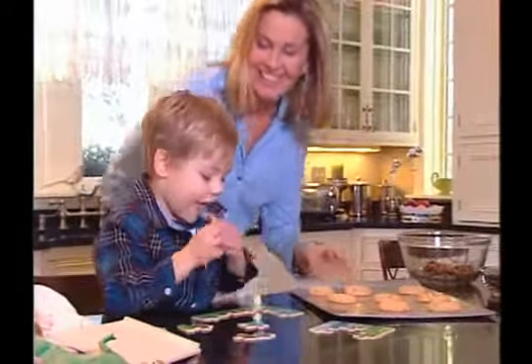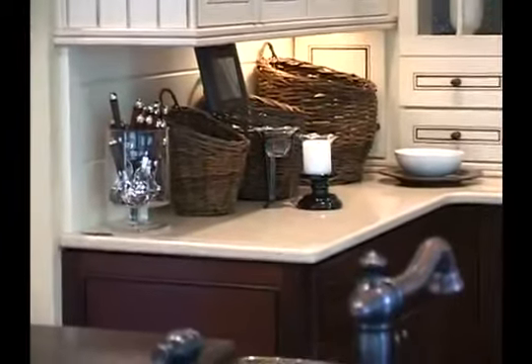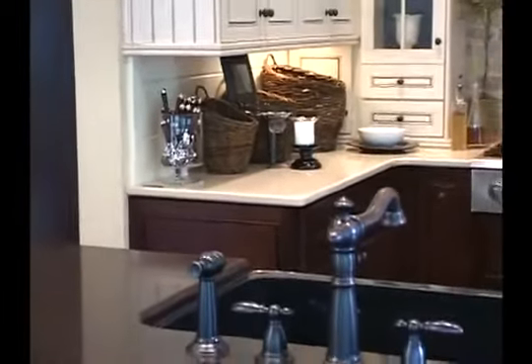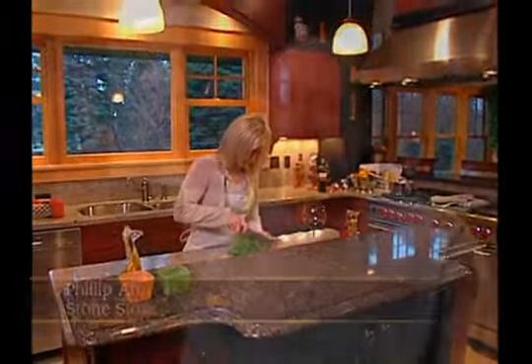Hello Americans, this is Paul Harvey. Susan Anderson, Cove, Utah, writes: My Cambria countertops are the highlight of my remodeling adventure. One of our customers — we called her up to say, how do you like your kitchen? And she said, I have never been this happy. This is the most beautiful thing I've ever owned in my whole life. It was way, way more beautiful than I expected.